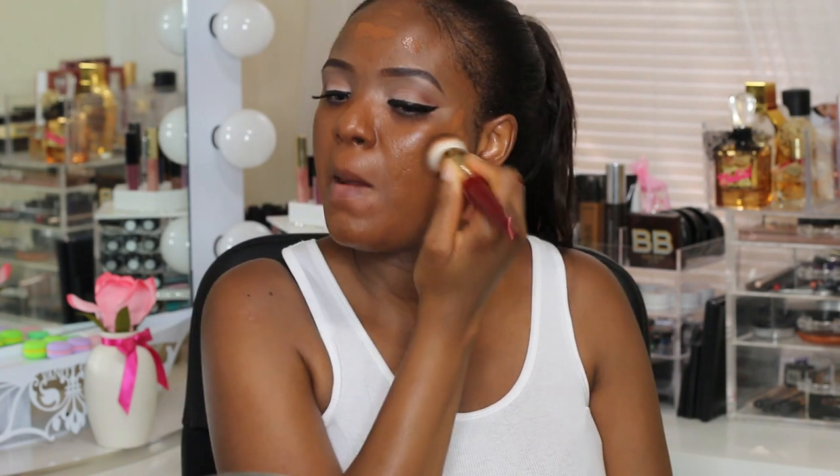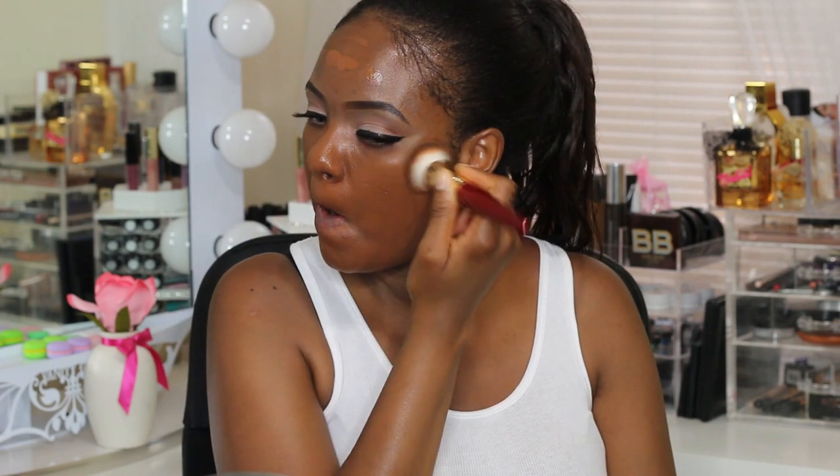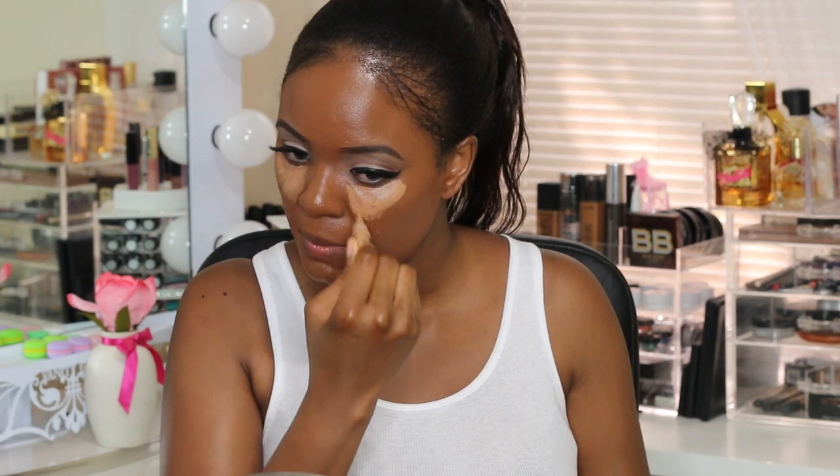For the foundation, just apply it as you normally would — distribute it all over the face. When strobing, there is no contour, so the best thing is to use a foundation that is a little bit darker than your skin tone. By the time you highlight, everything will blend and it will seem as if you contoured. Then use concealer under the eye, on the bridge of your nose, your chin, and your forehead.